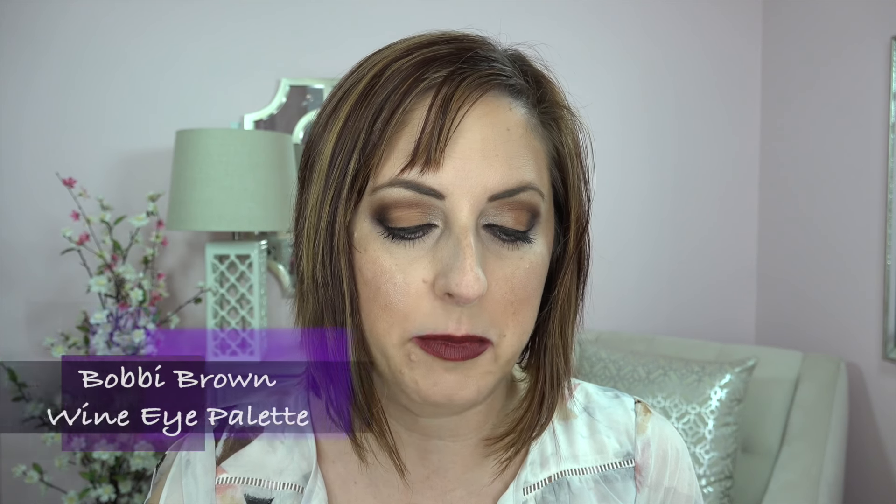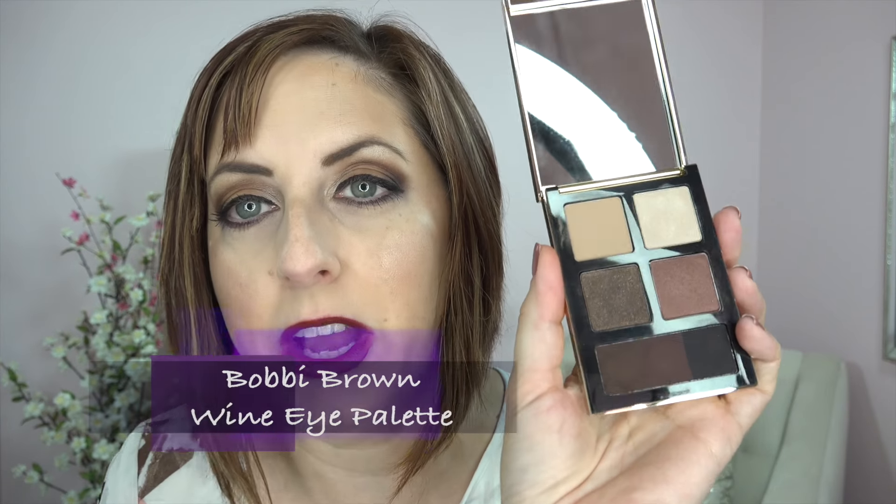Bobbi Brown's fall lineup is called Wine and Chocolates — love that, who came up with that name! From them today I have one of their eyeshadow quads and their new blush from the Wine and Chocolates line. Actually it's a quad plus eyeliners — this quad is called the Wine Eye Palette. There's also a Chocolate Eye Palette; this one is a little more burgundy than the chocolate one.